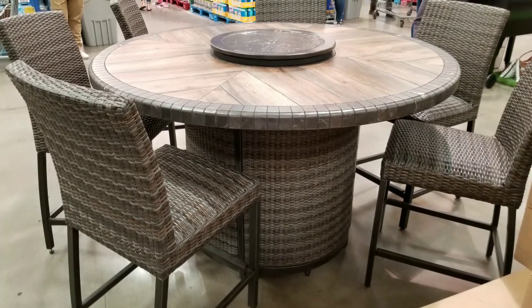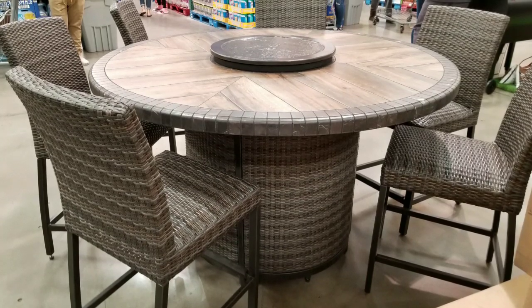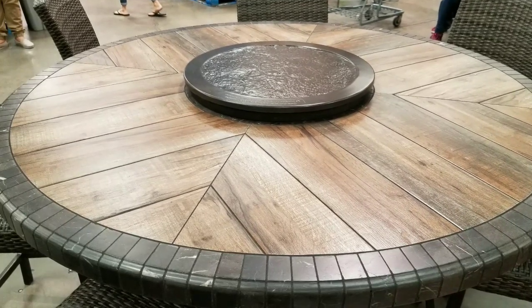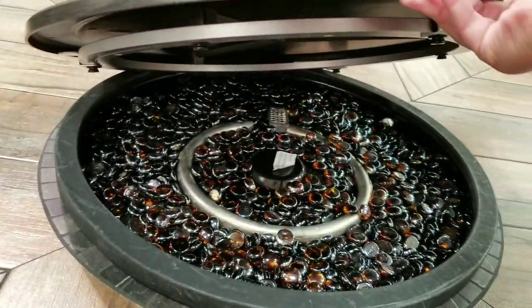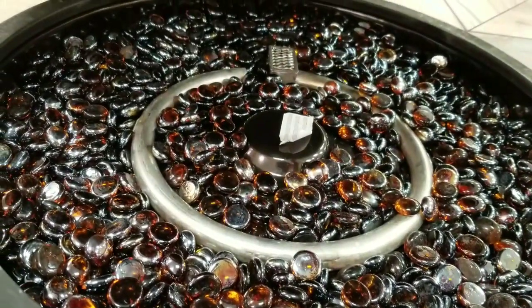Hey guys, how's the Costco today? It looks like they have this awesome porcelain fire table. At first I thought it was just a lazy Susan on top of it, but lifting it, it's not only that — it doubles as a lazy Susan so you can serve stuff, but actually it's a fire table, so you can put propane through it.